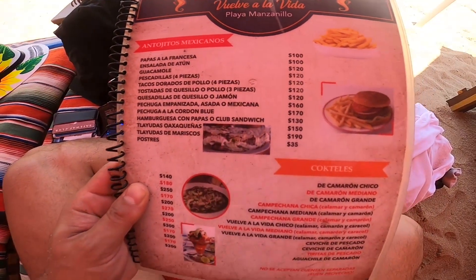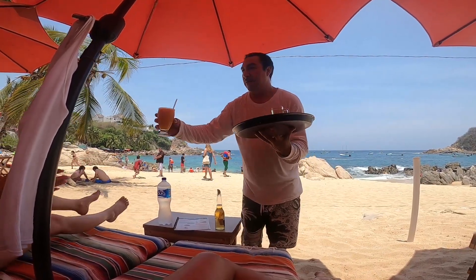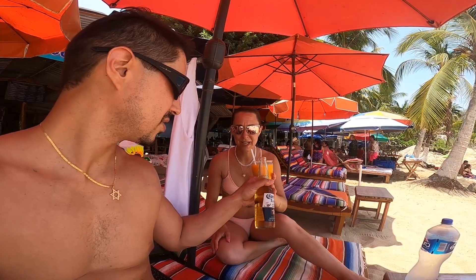Alright, let's get a bebida — let's get a drink and enjoy looking out at these. This is gorgeous. Salud.